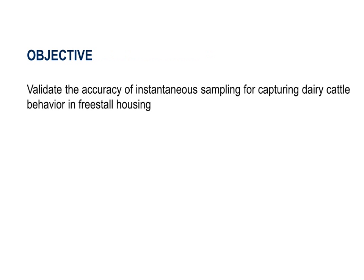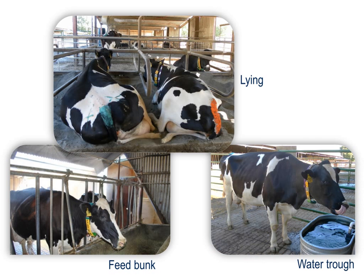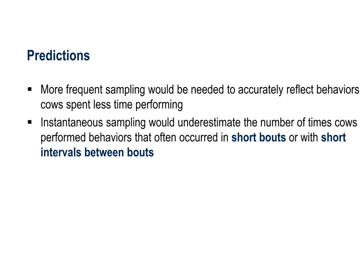The objective of this study was to validate how accurately instantaneous sampling would capture various dairy cattle behaviors in freestall housing compared to continuous observation. The behaviors we evaluated were lying down and visiting the feed bunk and the water trough. We predicted that more frequent sampling would be needed to accurately reflect behaviors cows spent less time performing, and also that instantaneous sampling would underestimate the number of times cows perform behaviors that often occurred in short bouts or with short intervals between bouts, as these events might fall between samples.